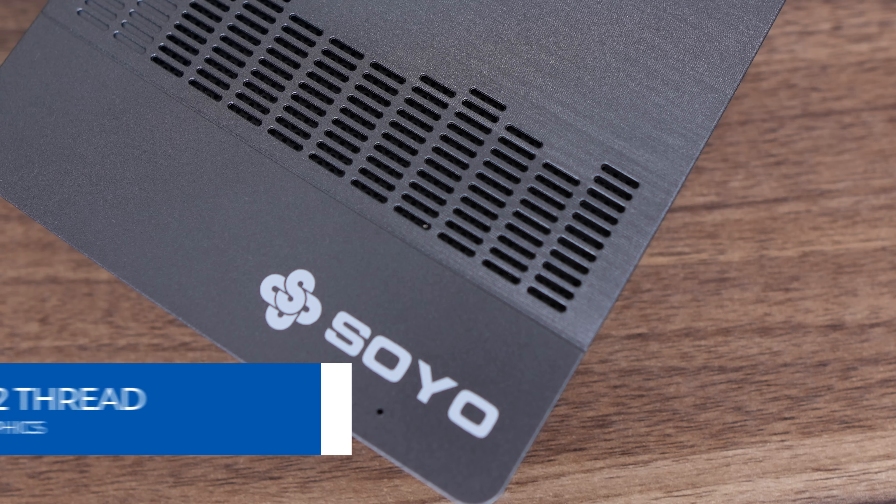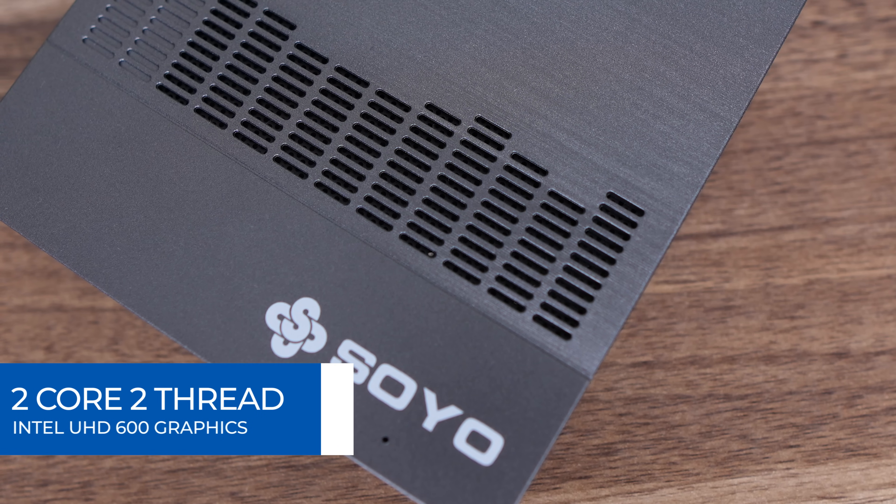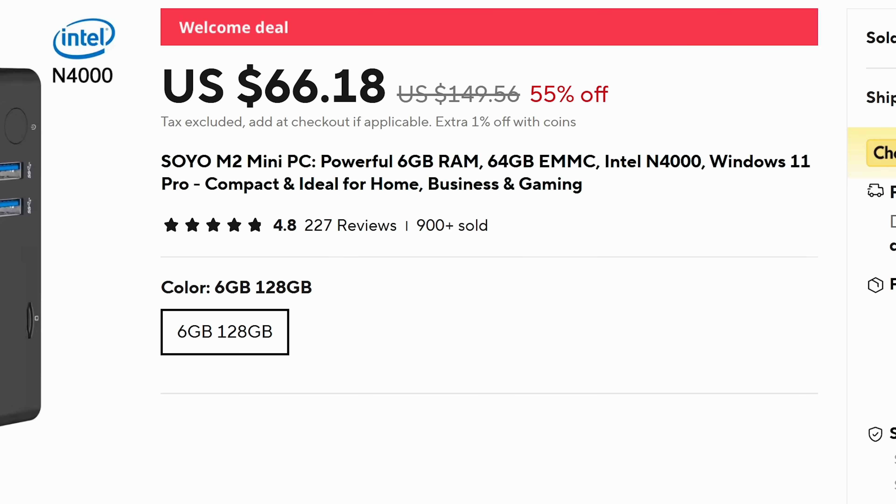There's an Intel N4000 dual-core CPU from 2017 inside, and even Windows 11 Pro is included. Soyo says it's ideal for home, business, and gaming — we'll test that claim.